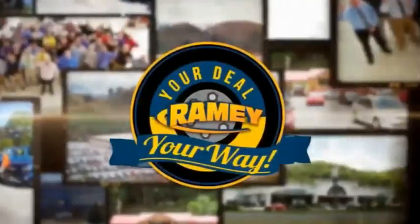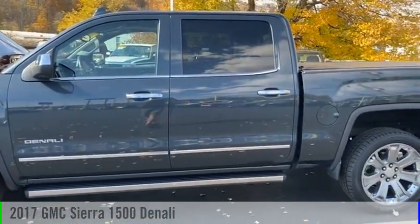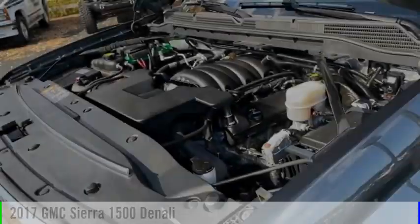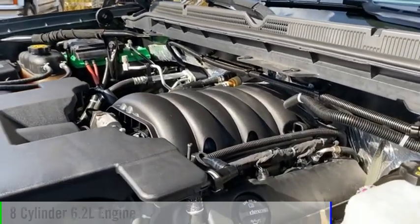Brainy, it's your deal, your way. We are pleased to show you the 2017 Sierra 1500. This vehicle is powered by a four-wheel drive, eight-cylinder, 6.2-liter engine.